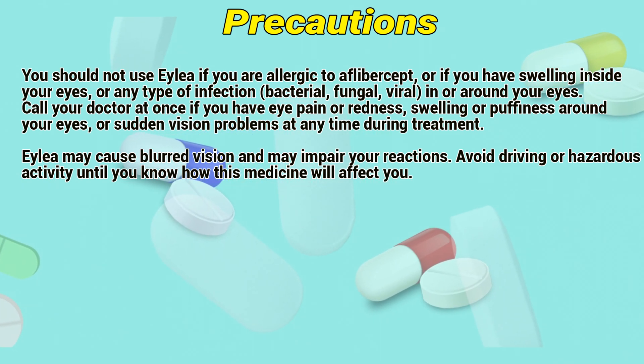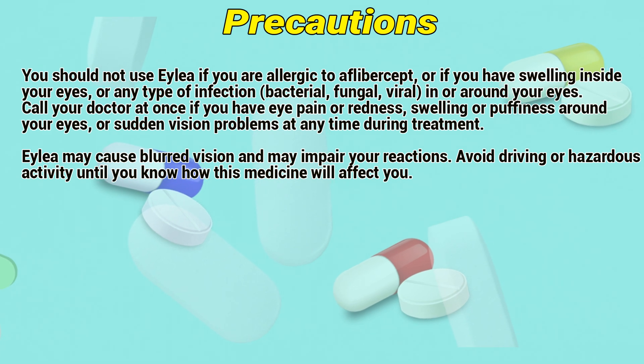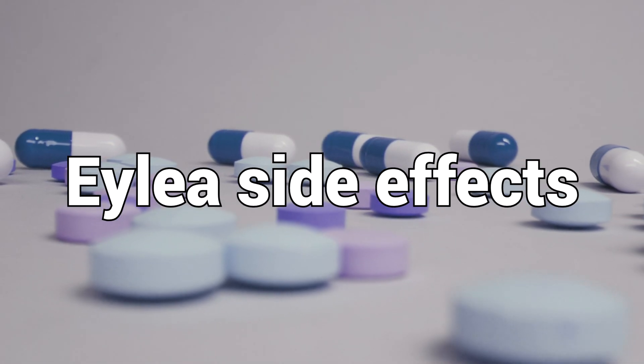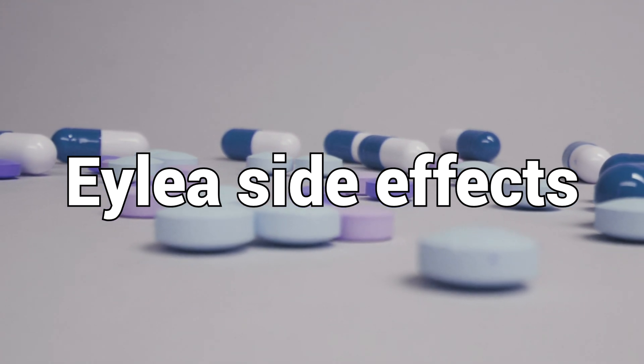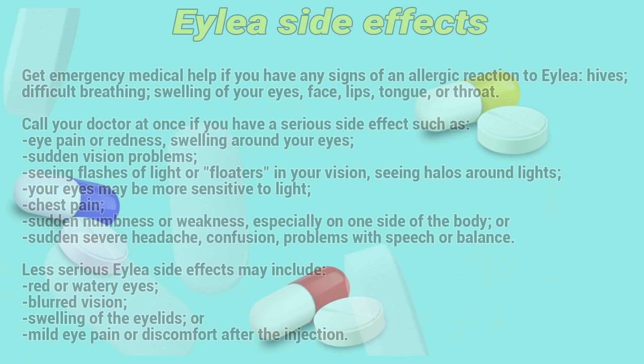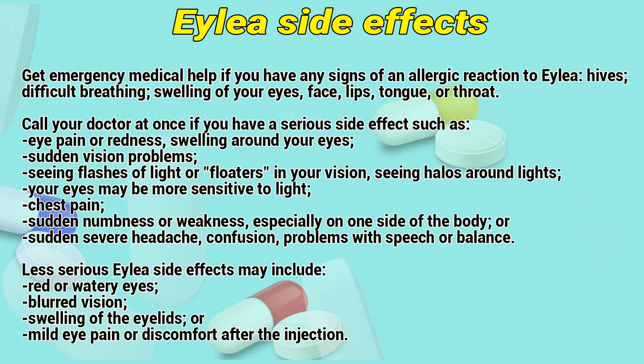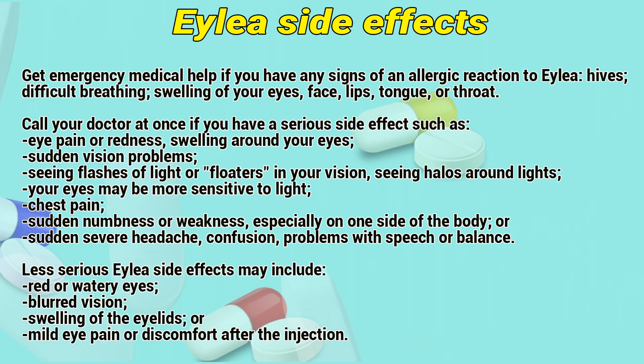ALEA may cause blurred vision and may impair your reactions. Do not drive or operate heavy machinery until you know how this medicine will affect you. Get emergency medical help if you have any signs of an allergic reaction to ALEA: hives or difficulty breathing, swelling of your eyes, face, lips, tongue, or throat.